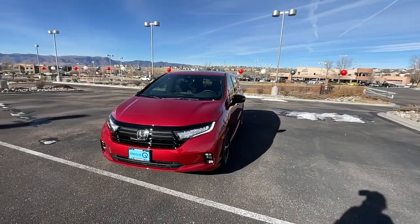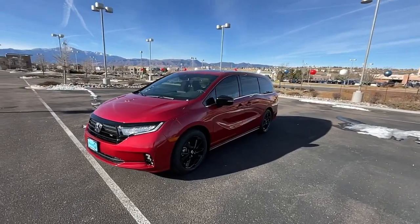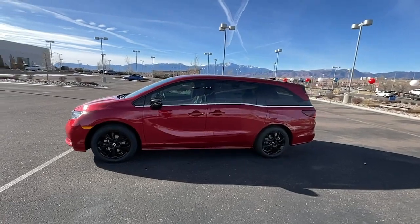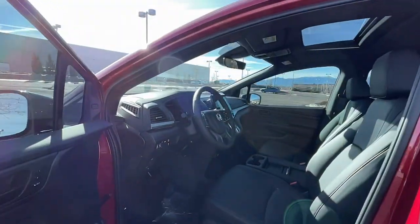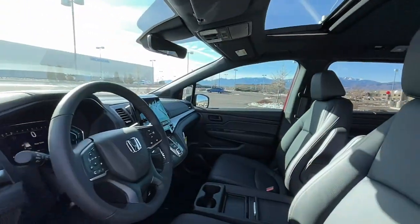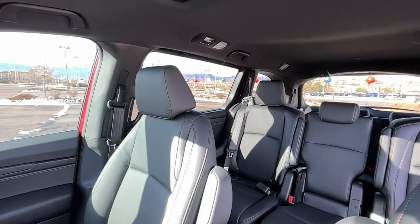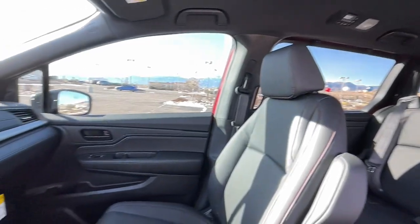Sun moonroof, keyless entry, fog lamps, satellite radio, power passenger seat, lane keeping assist, adaptive cruise control, heated mirrors, power liftgate, dual zone AC. Assure your family's safety and comfort — drive the Honda Odyssey.